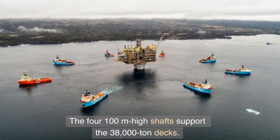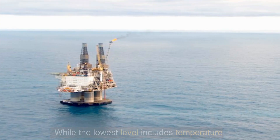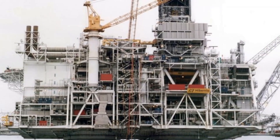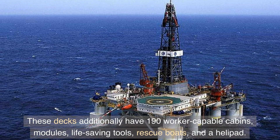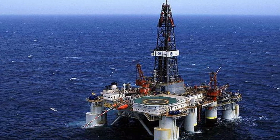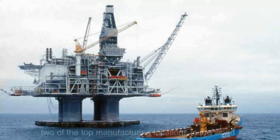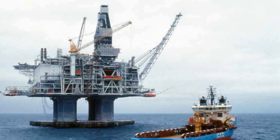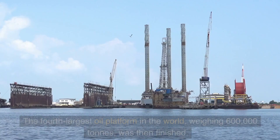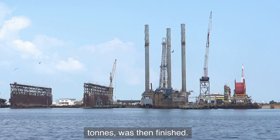Four 100-meter high shafts support the 38,000-tonne decks. The lowest level includes temperature control and pipelines, while the top level has automated control and an emergency alarm system. These decks additionally have 190-worker capable cabins, life saving tools, rescue boats, and a helipad. The modules for the rig were imported from Italy, and the Daewoo shipbuilding yard in Korea also contributed. The parts were transported to the installation location via barges, completing the fourth largest oil platform in the world, weighing 600,000 tons.